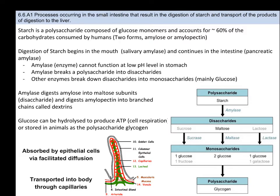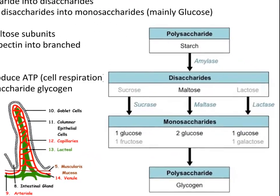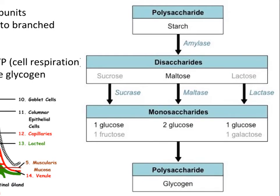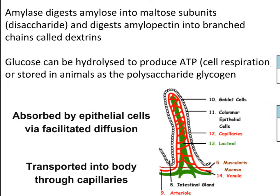Amylose and amylopectin get broken down into slightly different forms of the same sugar: maltose and dextrin. Other enzymes like sucrase, maltase, and lactase break disaccharides down into monosaccharides, mainly glucose. Glucose then gets transported by epithelial cells through facilitated diffusion, where it can be used in hydrolysis to make ATP — which is energy. When glucose is plentiful, it can also be put back into larger molecules called glycogen and stored in the liver. This ties to the endocrine system, hormones like insulin and glucagon, which we will discuss later in Topic 6.6.